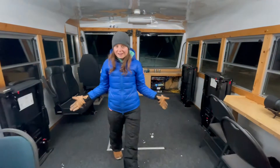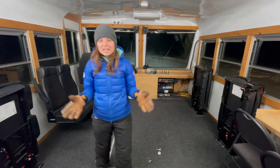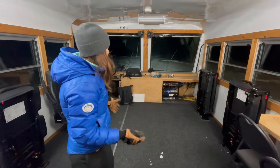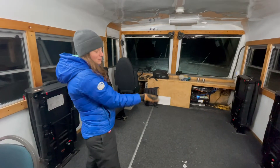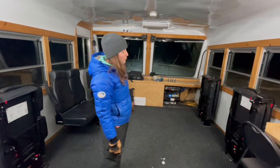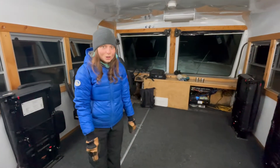Here in the central area is our broadcast studio. This is where we go live with our Tundra Connections program every fall. Scientists and experts join us here and they sometimes sit as a panel or hang out up front by the dash. They chat live with people around the world all about polar bears.